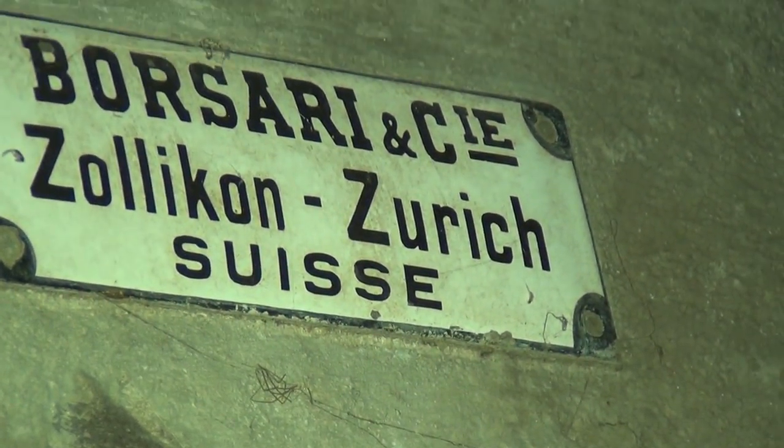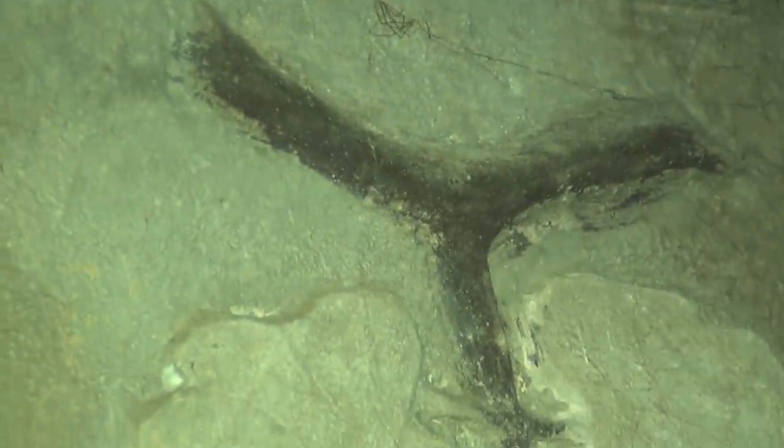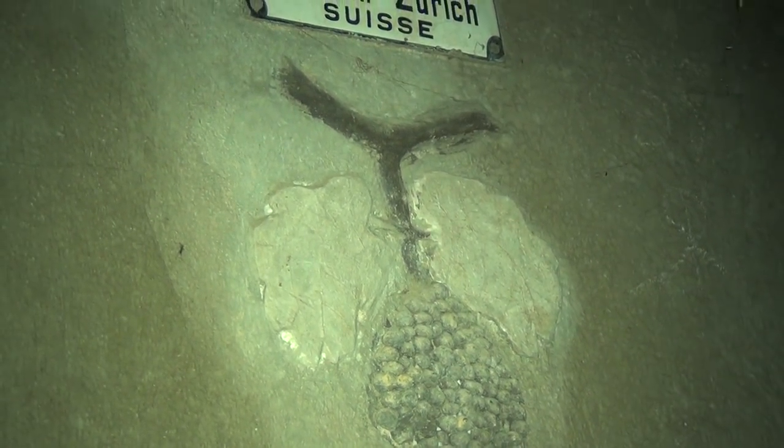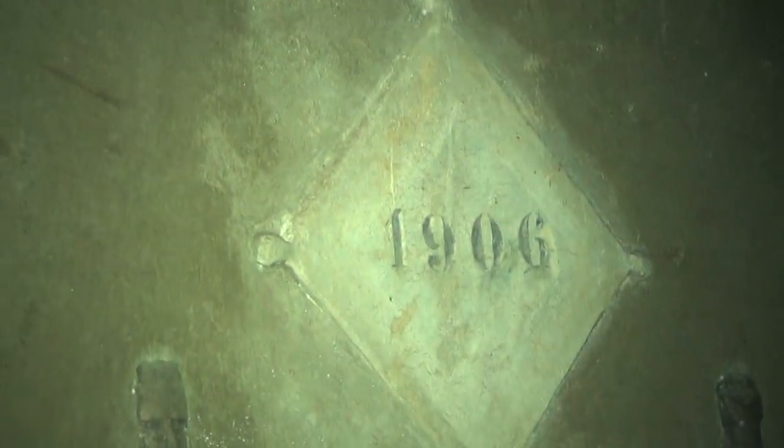And what is this here? Is that a falcon? A falcon with the grapes — Horus eating the grapes, Horus drinking the wine. Nineteen hundred and six.